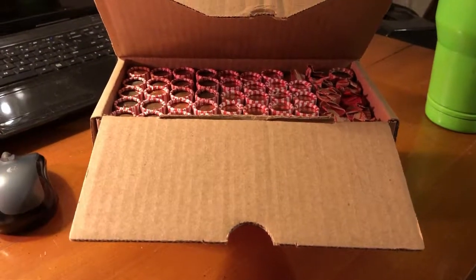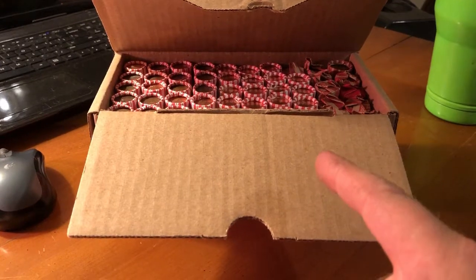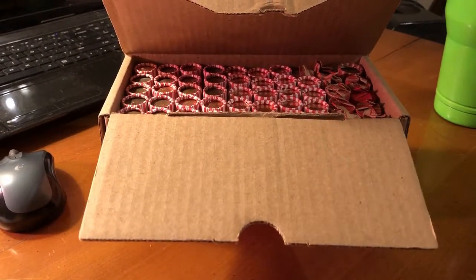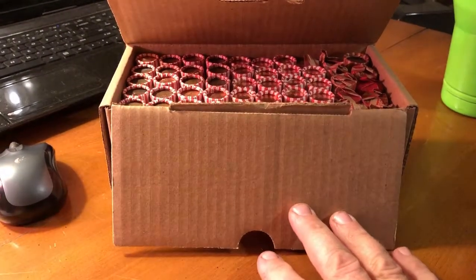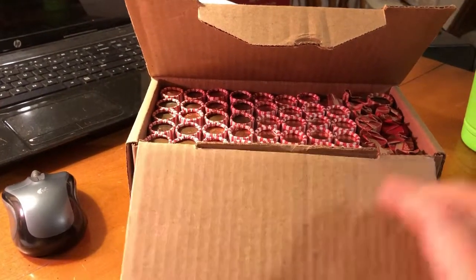Hi, welcome to Ohio Hobbies. It's the weekend and it's time for another penny box hunt. We got this box from PNC. This is a sneak peek preview box, and we're going to get started on it.